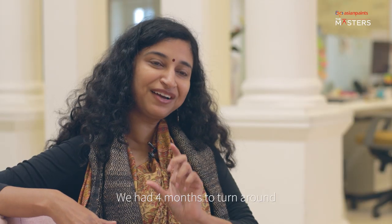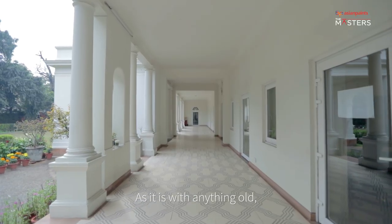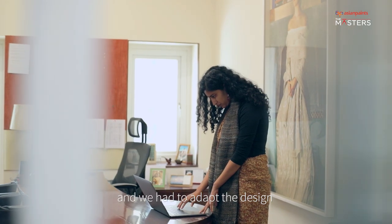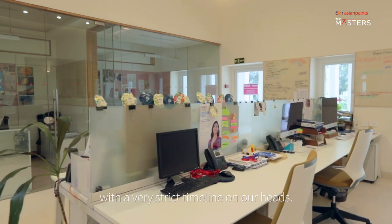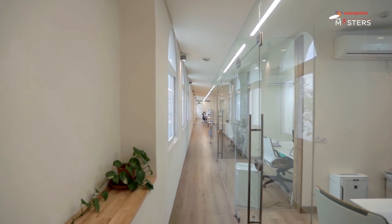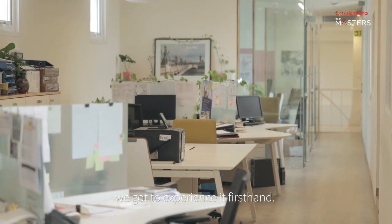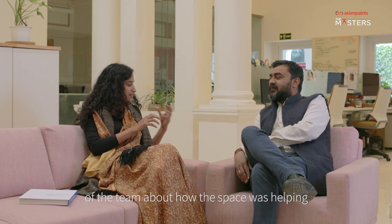We had four months to turn around this 80-year-old building. As it is with anything old, new things would reveal itself, and we had to adapt the design to its structural challenges — all the while with a very strict timeline on our heads. What the design tried to do, we got to experience it firsthand. The feedback from different members of the team about how the space was helping their process was very special.